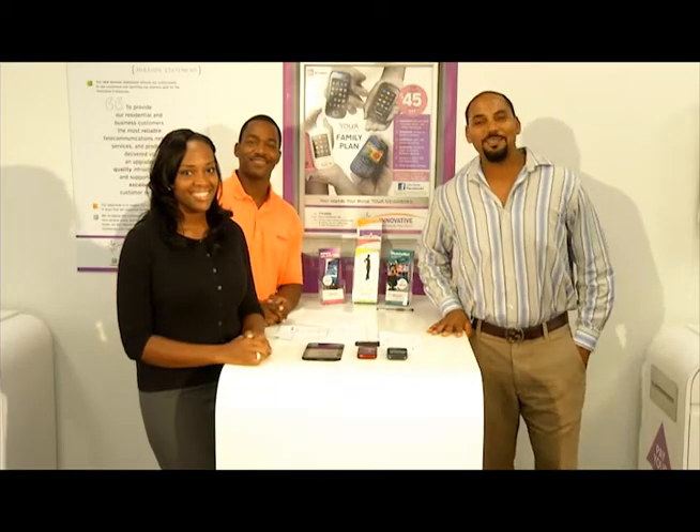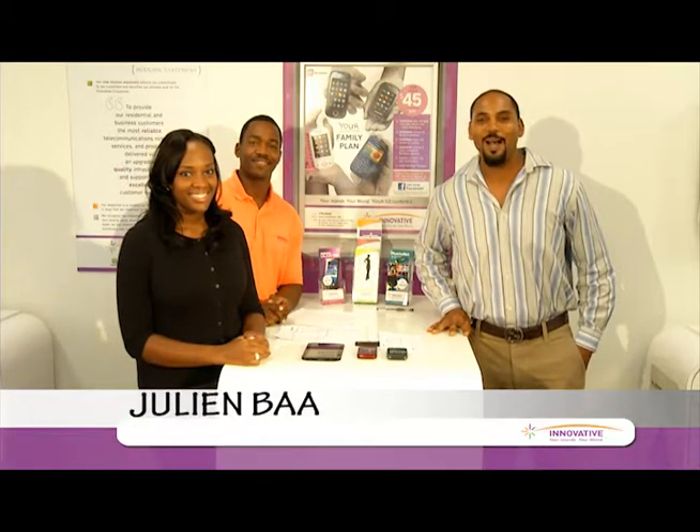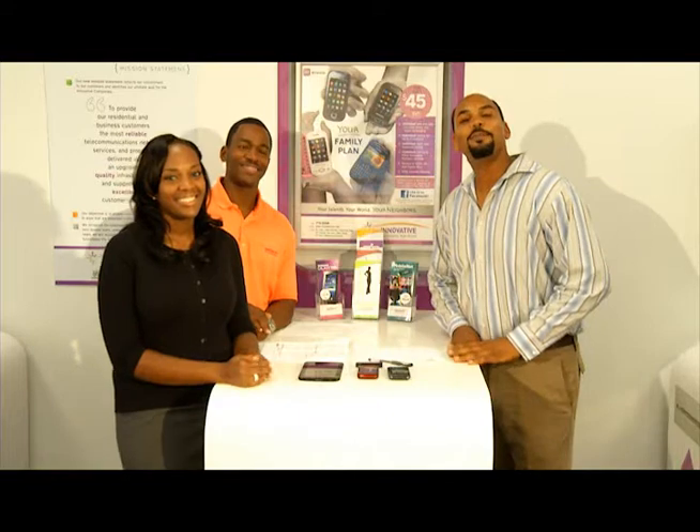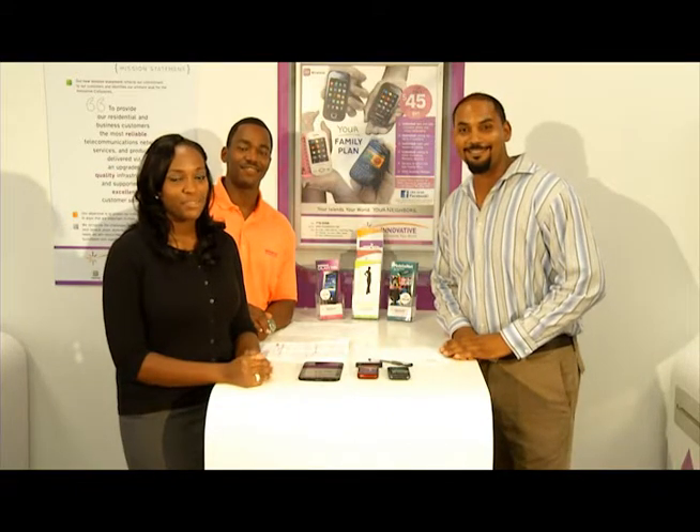Good day. Welcome to Tech Talk with Innovative Wireless on CBS TV2. I'm Julian Ba and today I have with me Kirsten Nimmo, Director of Sales with Innovative Wireless, and Bima Di Sashi, Wireless Consultant. Today we'll be discussing how Innovative Wireless can help you be prepared during hurricane season. Kirsten, could you tell me how a consumer could use their phone to get information on hurricanes threatening the area?